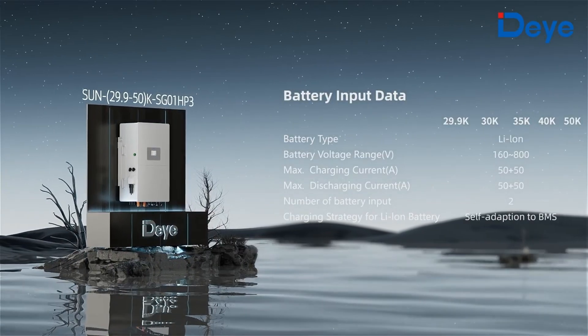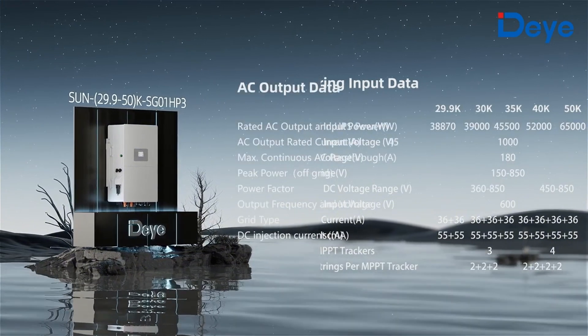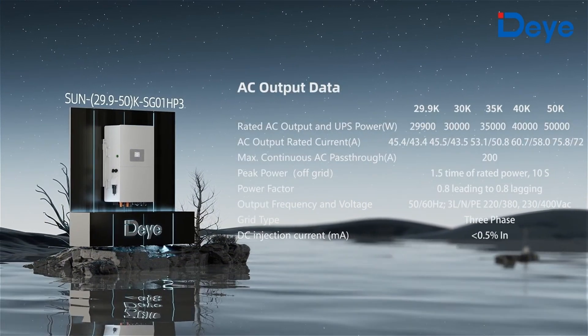This is the new generation hybrid inverter designed by D for commercial and industrial building high voltage energy storage systems, for photovoltaic applications.